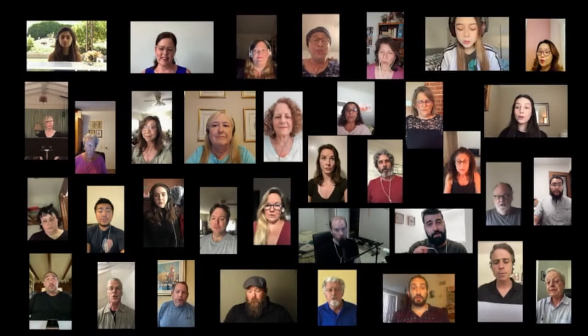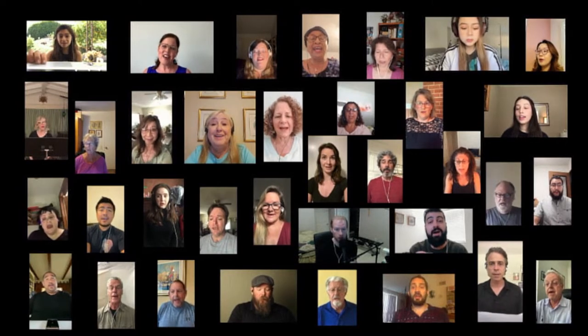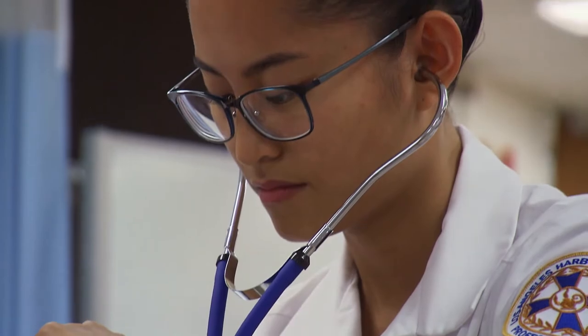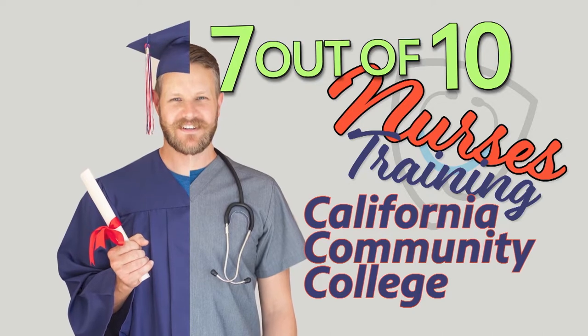Even some classes you might not expect moved online, like the Glendale Community College Concert Singers. But the transition was not as straightforward for some vocational courses, including first responders like nurses. In California, 7 out of 10 nurses received their training at a community college. It's amazing to turn on the TV every day and see just how many community college students are right there on the front line, literally saving lives during this pandemic. So it was critically important to do everything possible to keep that workforce going.